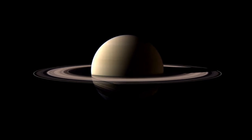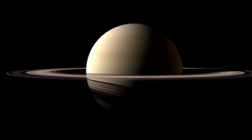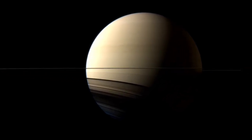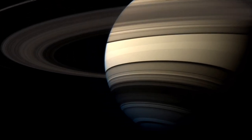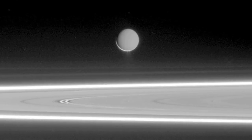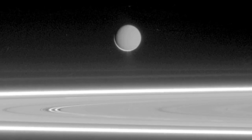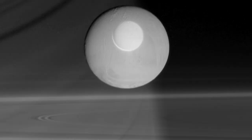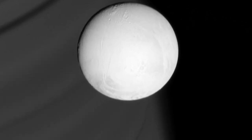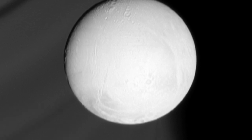Some 900 million miles from the Sun, in the outer reaches of our Solar System, orbiting the planet Saturn, lies a mysterious world. Enceladus is enveloped in ice. Because nearly all of the sunlight that manages to hit its surface is reflected back into space, it's one of the brightest objects in the Solar System. At its equator,